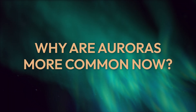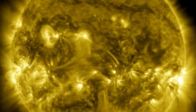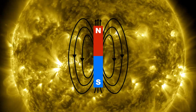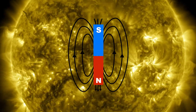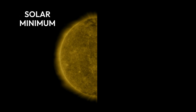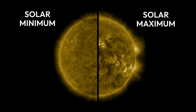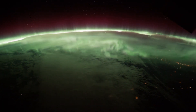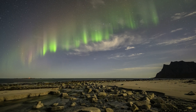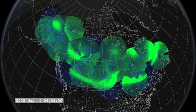Why are we seeing more widespread auroras now? Just like Earth, the sun has a magnetic north and south pole. But unlike Earth, those poles flip positions relatively often in an 11-year solar cycle. The lowest level of activity is called the solar minimum. The peak level of magnetic chaos is the solar maximum. Right now, we're in the solar maximum. Think of it as a season that can supercharge auroras, making them appear in places farther from the poles and for longer periods of time. Pretty cool, huh?